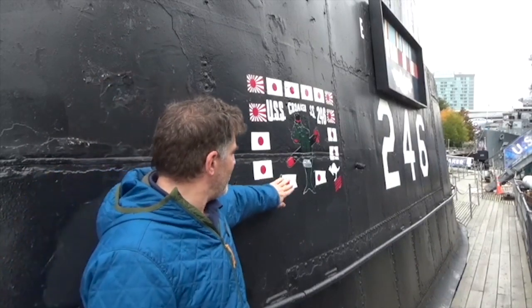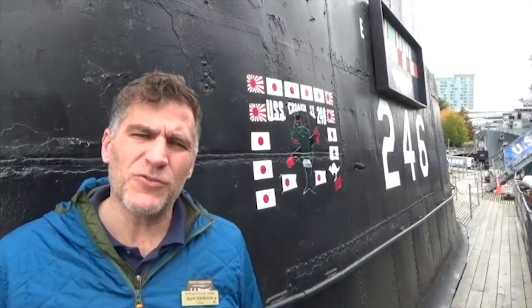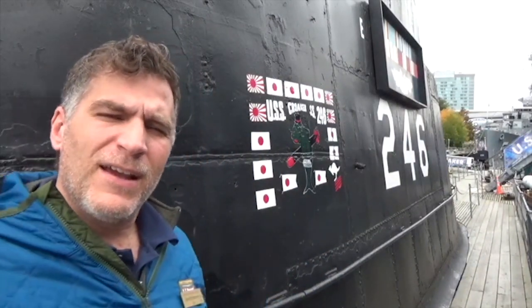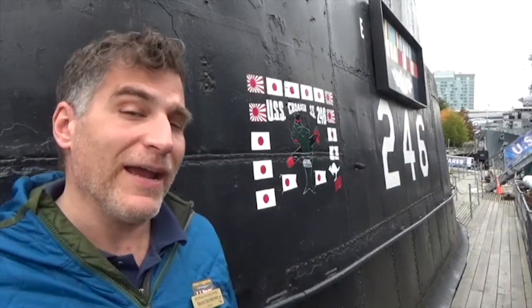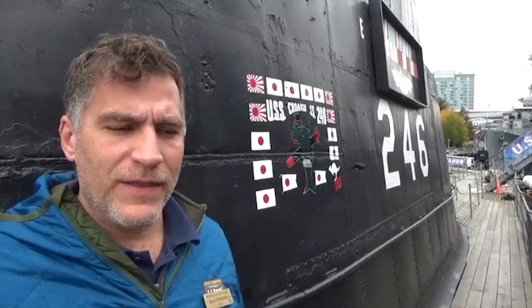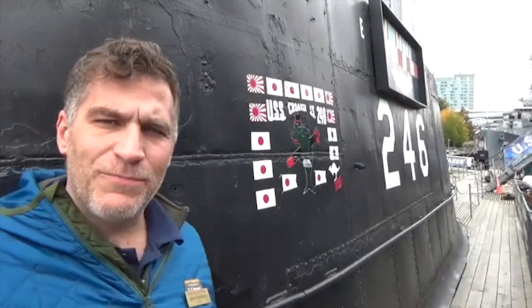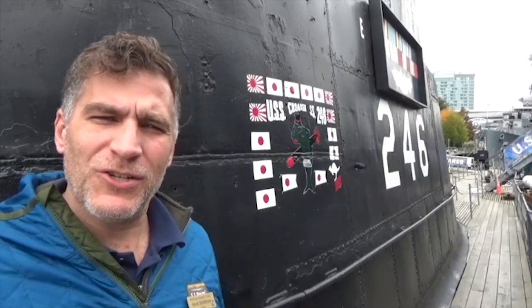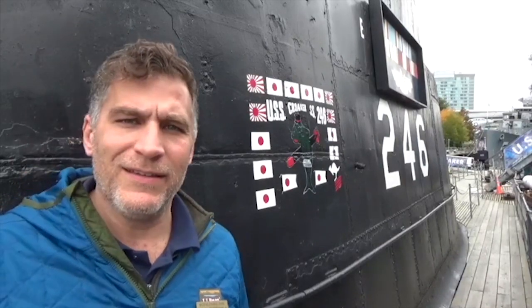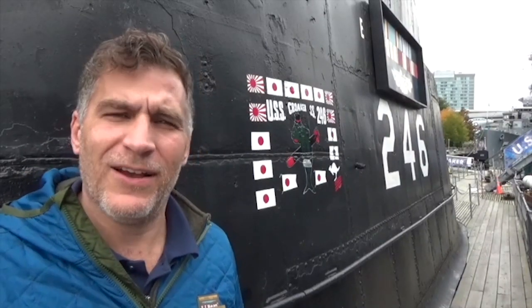Right here in the middle you will see what's called a swallowtail flag. Those represent sampans, or junks, or fishing vessels that the Japanese used. That's pretty unique, and sometimes we get questions of: well, how did they sink two junks? Did they spend a torpedo just to take out a fishing vessel?